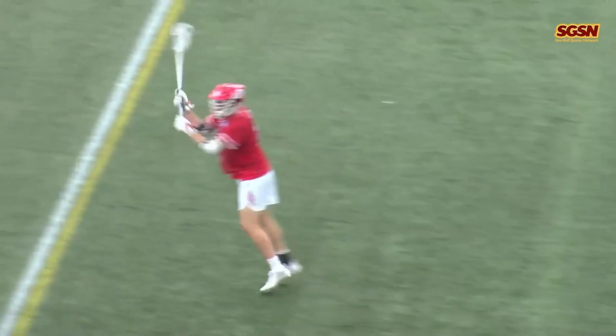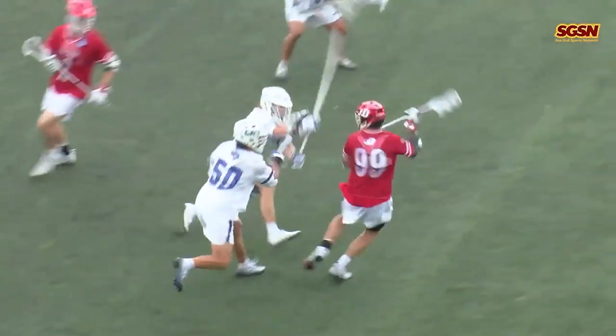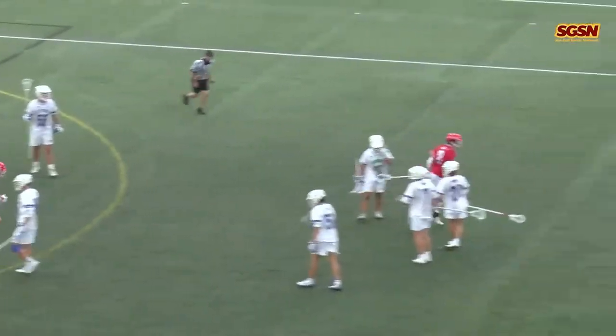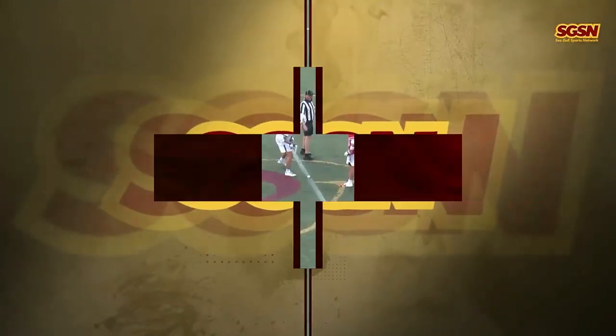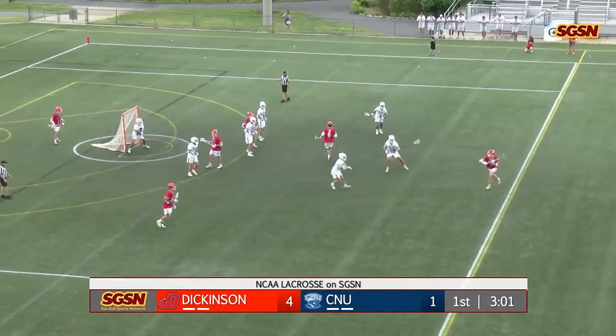Christopher Newport has enjoyed success when breaking out their zone defense. There have been times in their two games against the Seagulls that Salisbury couldn't crack it. But they're stringing those two guys in the middle on the low and high crease. It's Dickinson looking to strike on the offensive end.